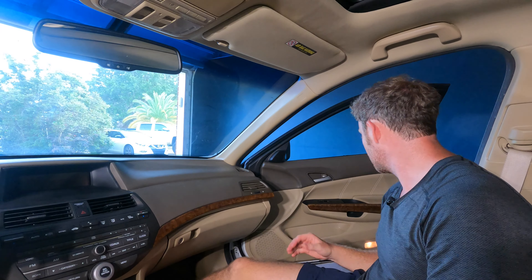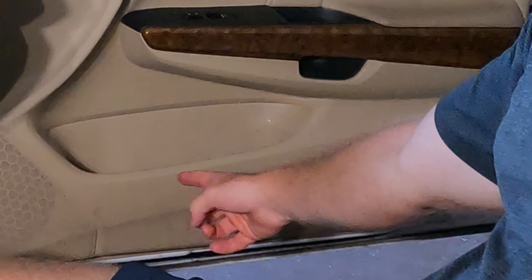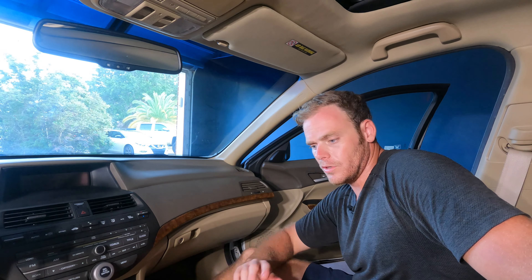This interior has seen better days — you can see we've got stains all over here, and there's a ton of them on the other side of the door too. We're going to try and get those out. The leather is also not in the best shape, so we're going to try and clean that up a little bit.